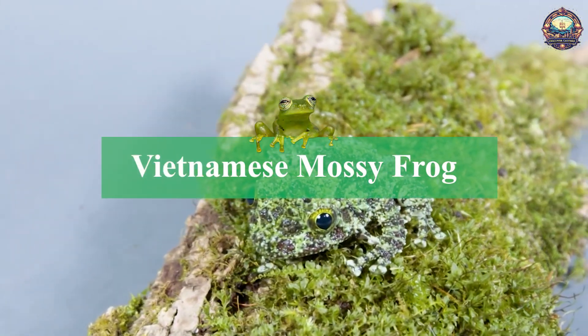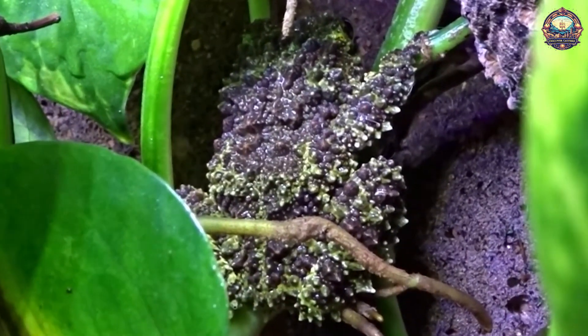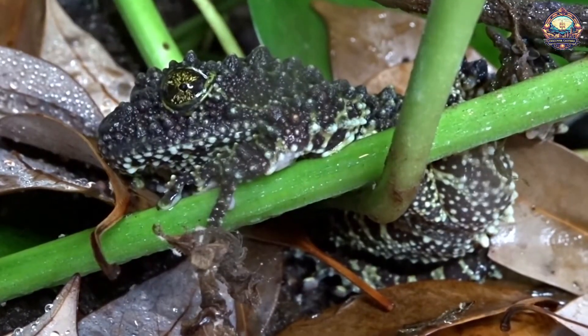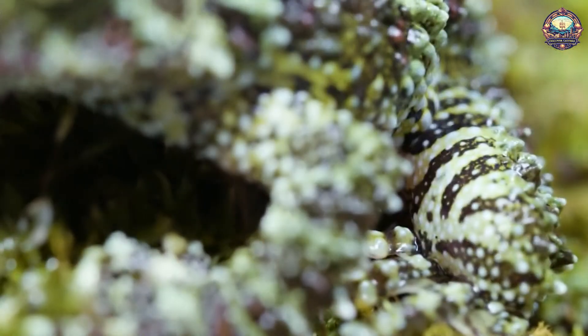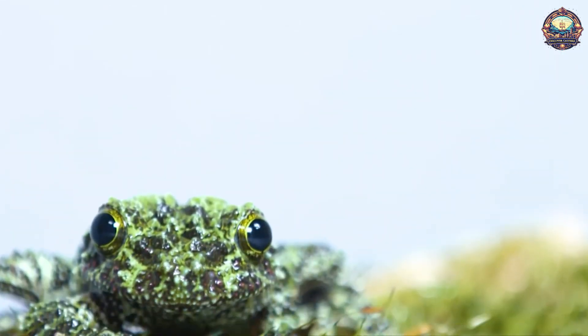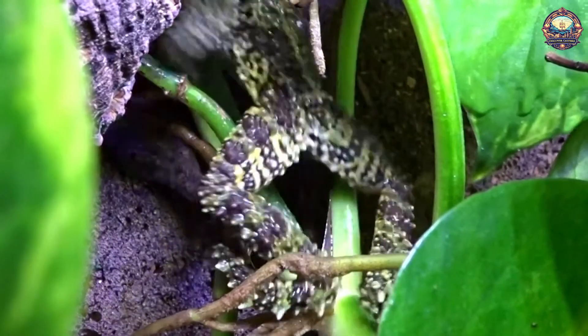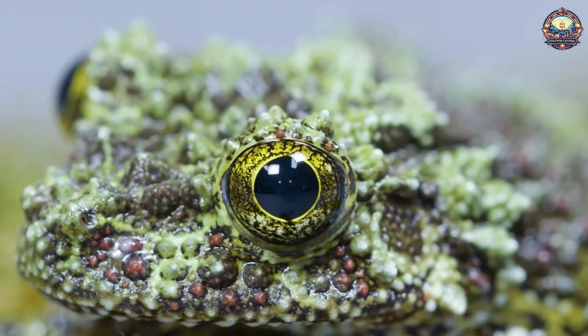9. Vietnamese Mossy Frog. These interesting little frogs might not be the most brilliantly colored on the list, but their mossy mix of green and brown is nonetheless intriguing. Their highly textured bodies let them blend in with the moss on logs and branches. But if a human or predator happens to startle them, they have an interesting reaction — they will usually curl up into a ball and play dead.